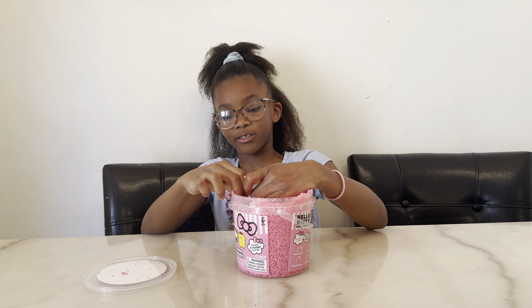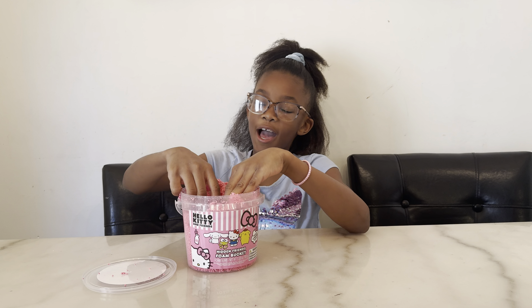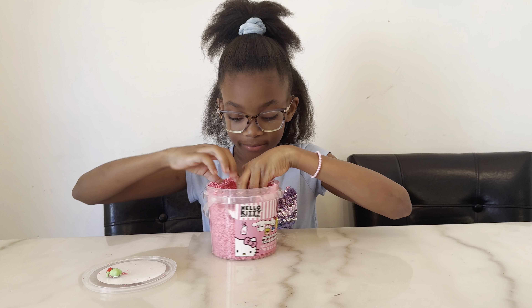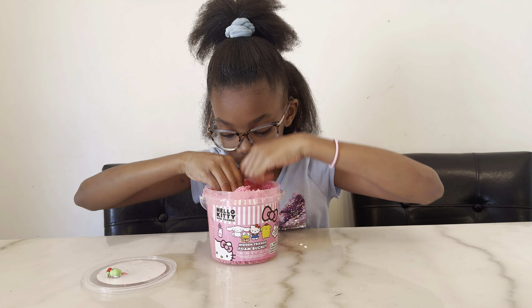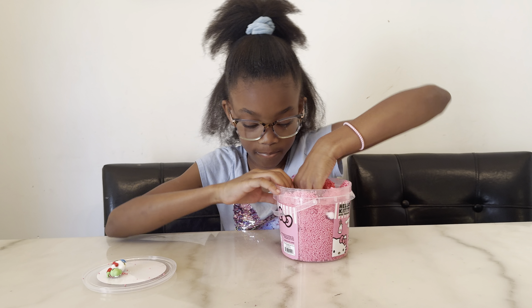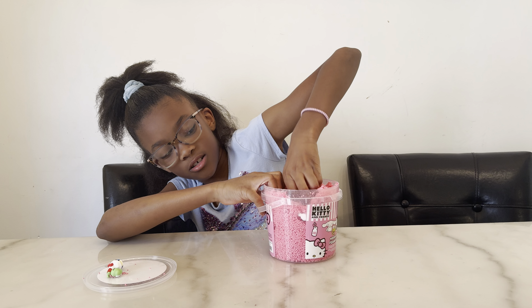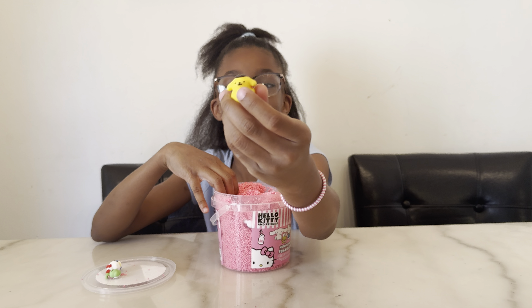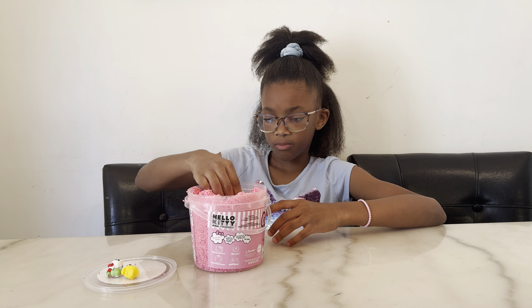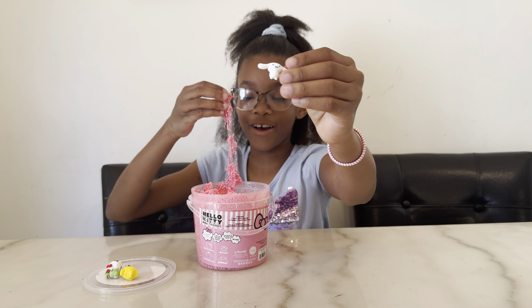Okay, let's find everyone! First we're going to look in this chunk — I think I feel something. Look at that, we found Kuromi! Oh I think I see someone... Hello Kitty! This one is a little stuck — Pom Pom Purin. And we have one more to look for — Cinnamoroll. Hmm... we found him, we found him!